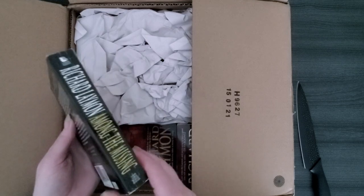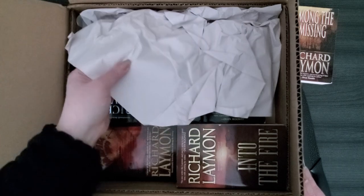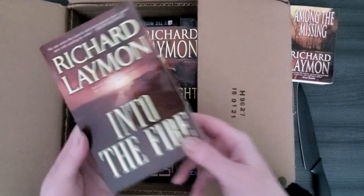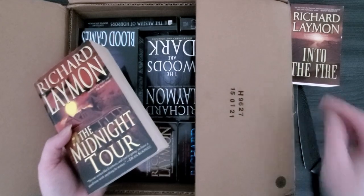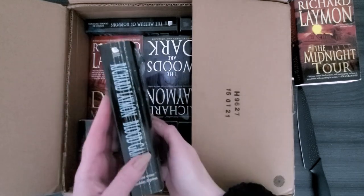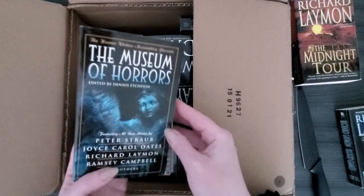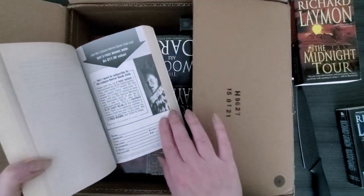These are all in pretty good shape as advertised. Oh wow, so beautiful — just look at that. And there's A Fire, Midnight Tour. These are all Leisure, I believe — we'll double-check as we go. She had the collection, or the hatchet ones; I think she might have had the UK versions. All these Richard Layman books have gently broken spines, the way I like them. Some unbroken spines too. Oh look — they have the Dorchester Book Club stamp. Love that little guy.